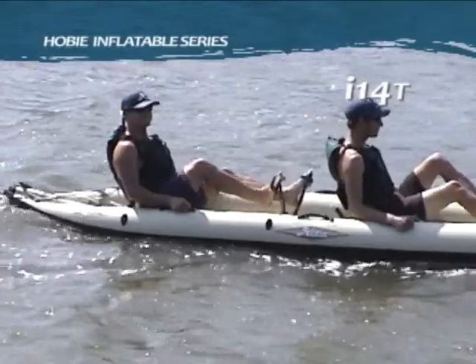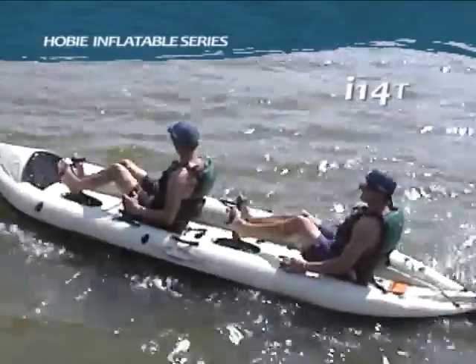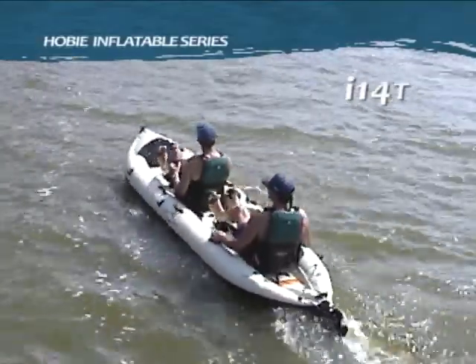Think of all the places you can go with your favorite someone — or solo. The I-Series offers storage, stability, and speed.